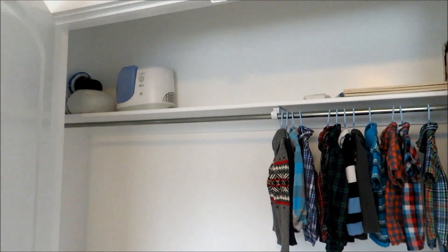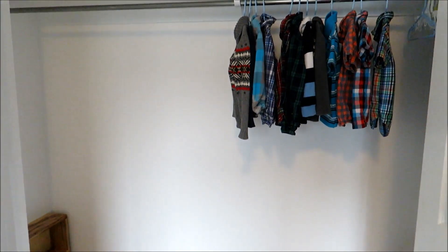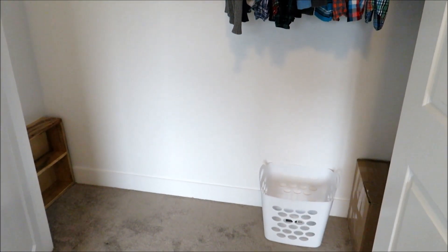Once I got everything cleared out and taken care of, I was left with a very empty, very clean closet. I was going to leave it just at that, but then I came up with a brilliant idea — to utilize his closet space more, since it was completely empty and basically useless except for his laundry basket, a couple of hanging clothes, and some storage things.